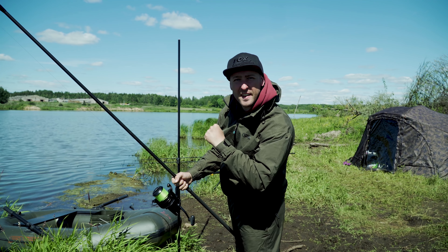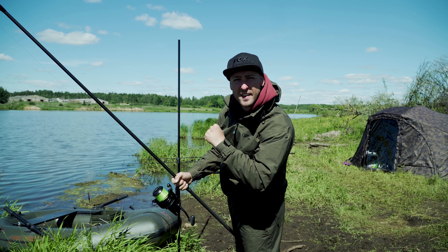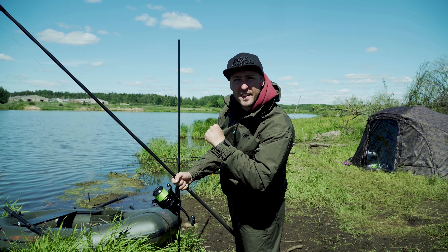С вами была команда Car2Day. Данный костюм вы можете приобрести в магазине CarpShop. До встречи на водоёмах!